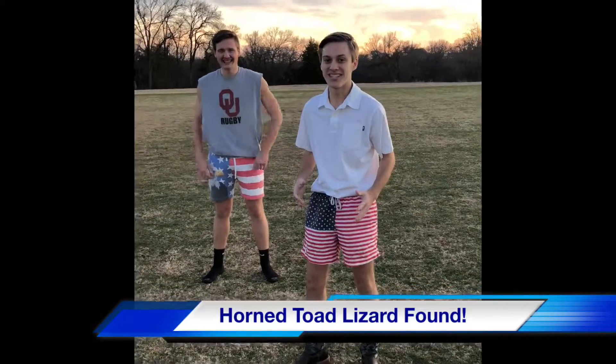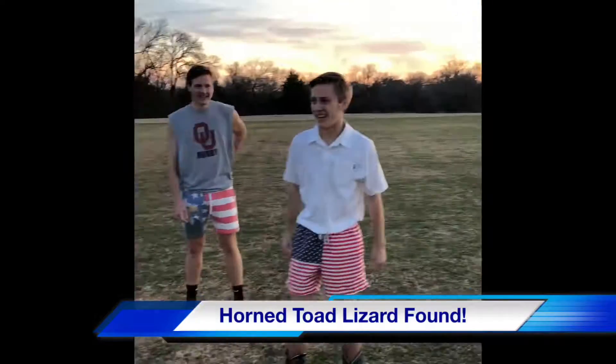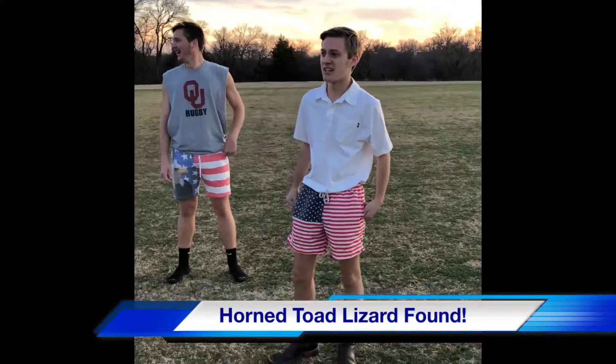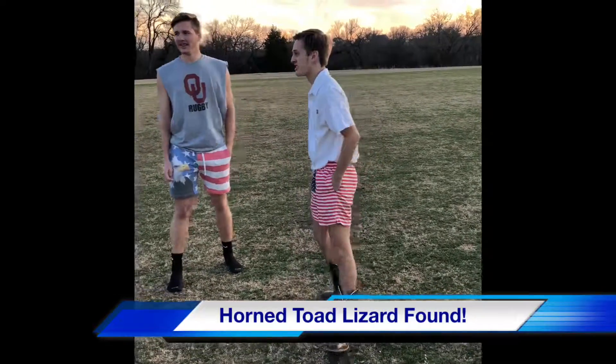Hello, my name is Harrison Carter and today we're gonna be learning about the horned toad lizard. There's a forest out here and we're gonna try to find it. It's called the Phrynosoma — something, there's a scientific name — but that doesn't matter, let's go find it.